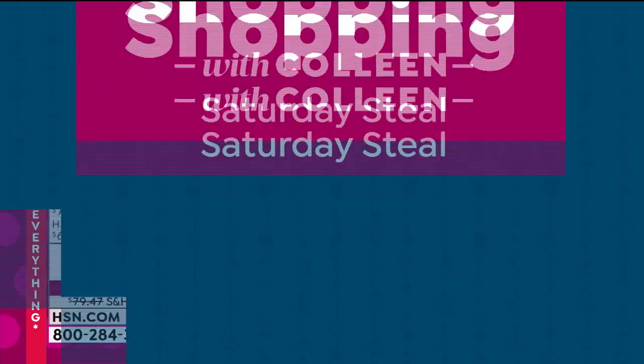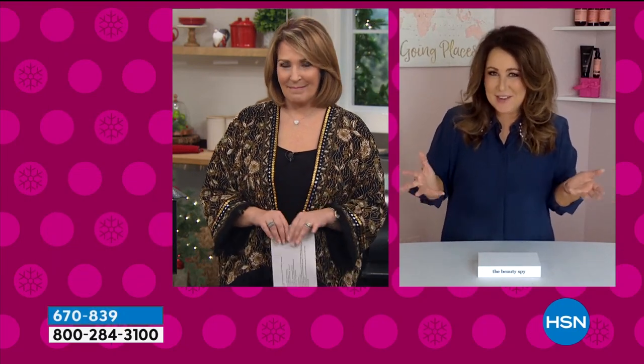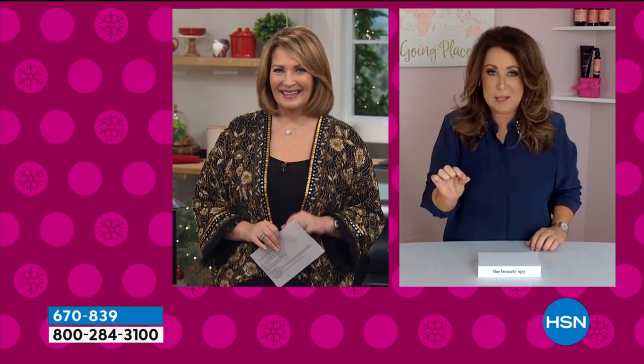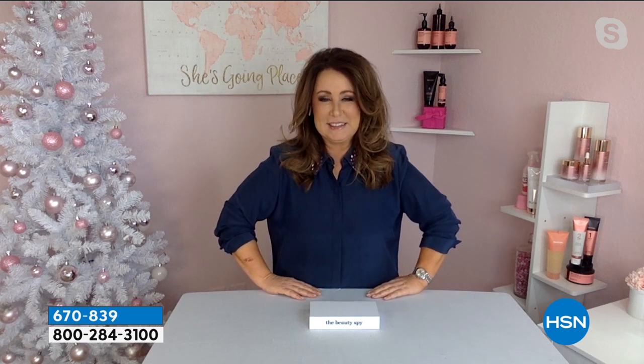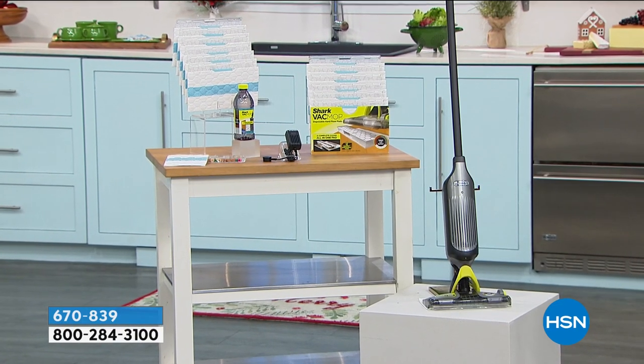Every Saturday we do a Saturday Steel, and today we have Chelsea Scott standing by. Chelsea says she can't tell us what it is yet, but it's extremely rare — it took a year to get back. It's the hottest beauty gift of the holiday season; all the editors are talking about it. Colleen is going to make you feel wonderful. The Saturday Steel is coming up in about 20 minutes, so stay tuned.